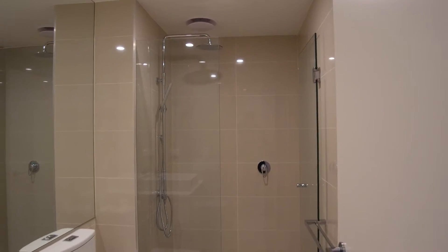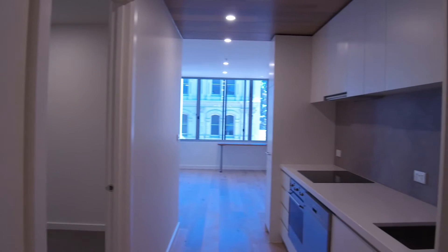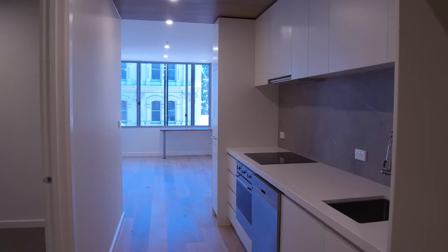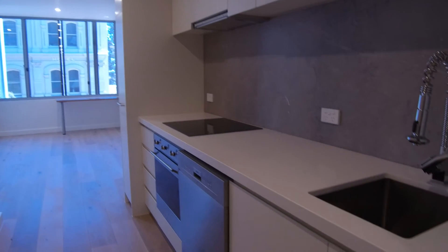If you'd like to have a look at this property, you can contact me and we'll arrange to get you through at a time that suits you. No need to wait for the next open — just get in contact with us or use our online booking system and we'll get you through at a time that suits you. My name is Stephen Fitzsimons from Melbourne Real Estate. Thanks for watching.